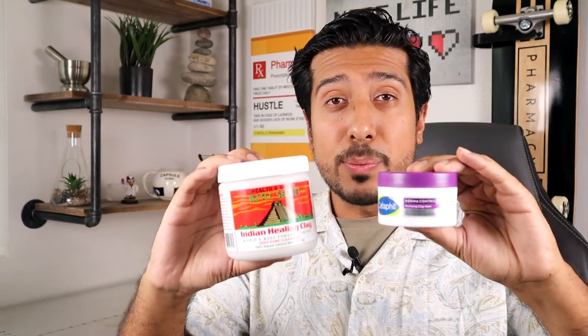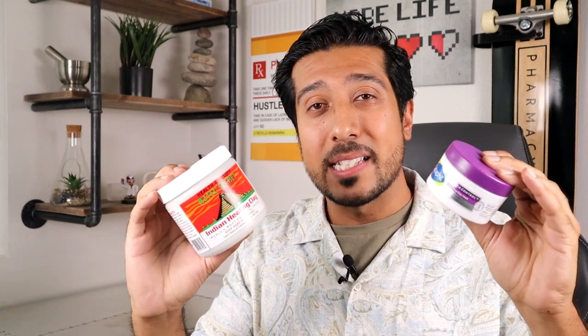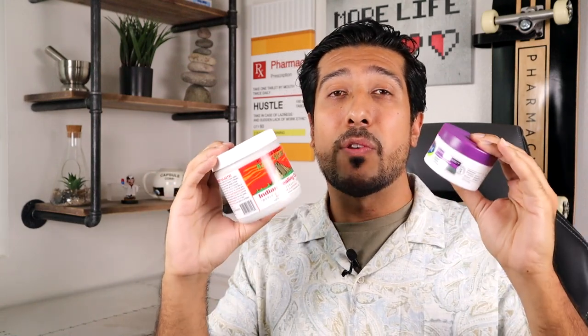So talk about an all-around anti-aging face mask. Both of these products are an amazing option when starting off with clay masks, but no video is complete without going over some things I didn't like about each of them — because this is all about transparency.